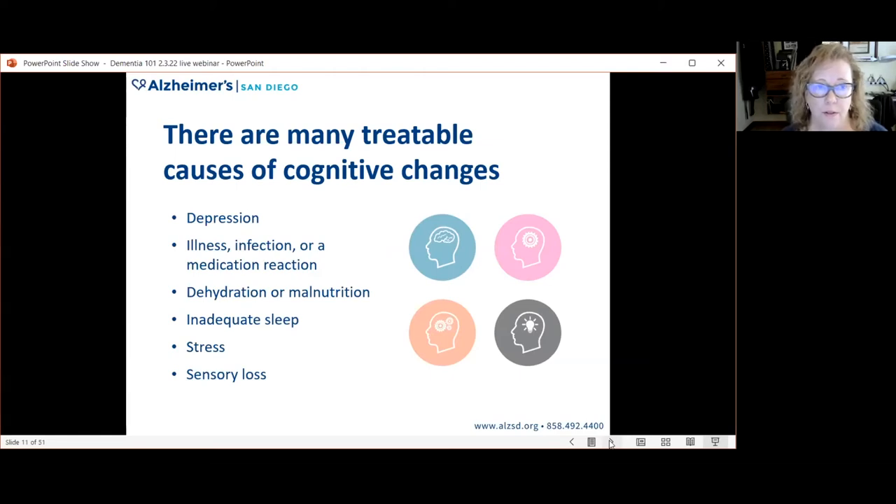Sensory losses — reduced hearing, changes in vision — affect the information our brain takes in, which in turn impacts our cognition. All of these causes can be treated: sometimes through medication, sometimes by working on good sleep hygiene, sometimes by managing stress, and sometimes by simply getting a hearing aid. These are the things that can be done to treat the cause of cognitive change.